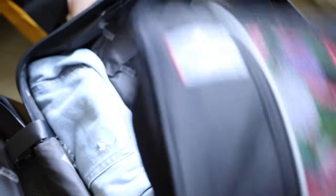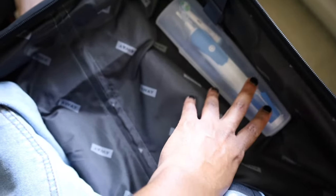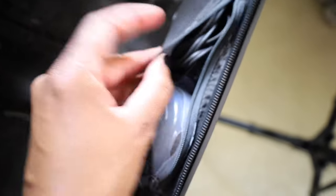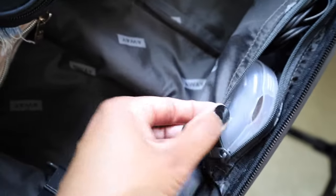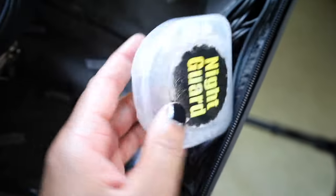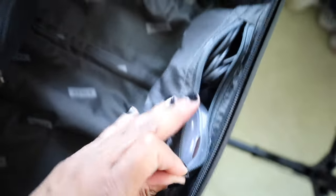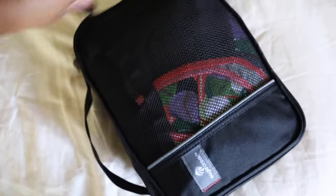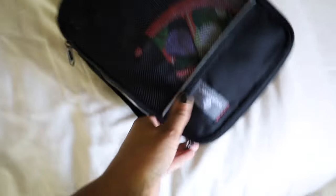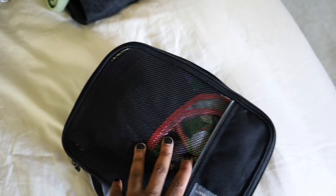Moving on to the next packing cube — I also have my electric toothbrush tucked in the corner, its charger, my night guard, and my retainer. Yes, I still wear a retainer! This is a small packing cube from Eagle Creek; the compression cube was from CalPak.